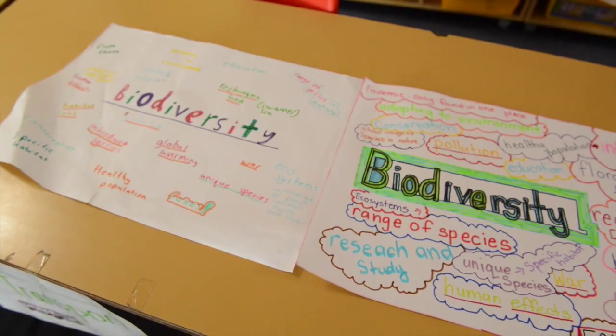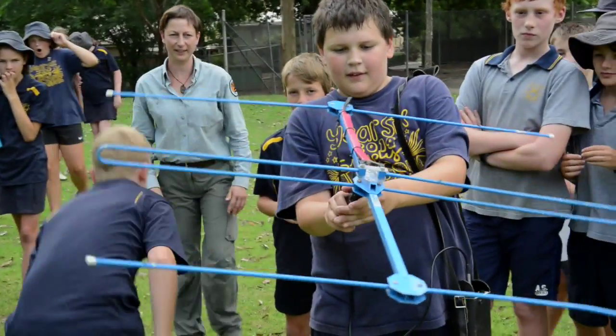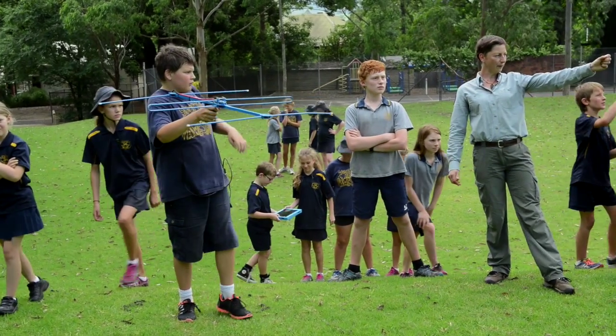I'm here to basically share my passion for biodiversity. Remember, everyone stand back — it works best when you stay in one position. Because the rock wallaby is a local threatened species, we use it as a case study.